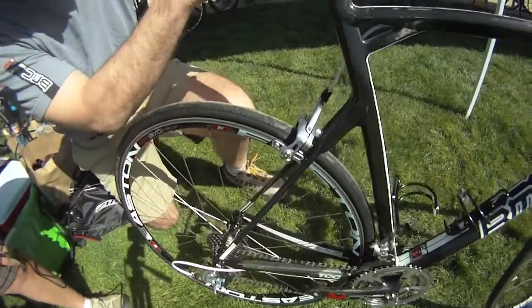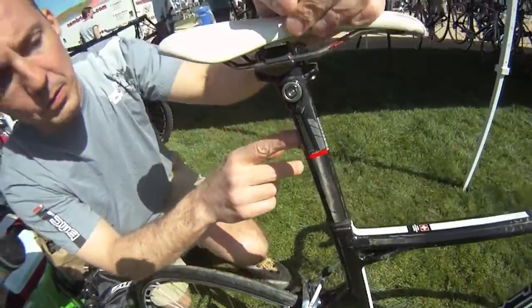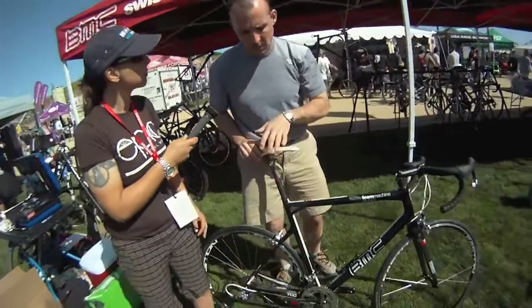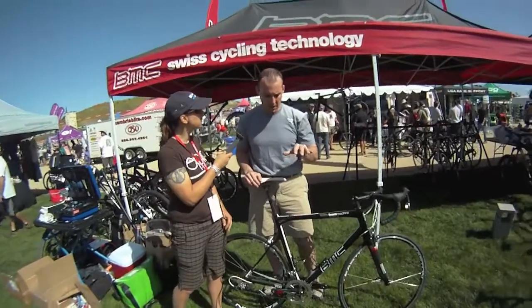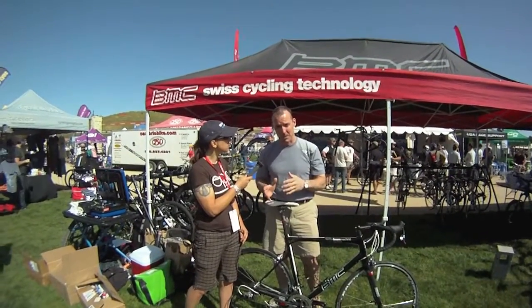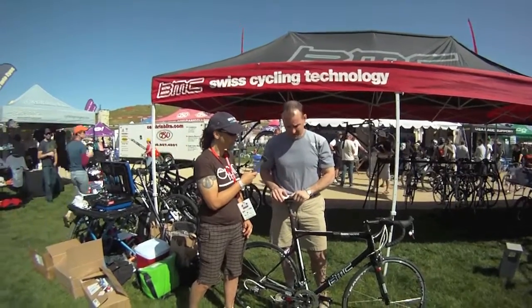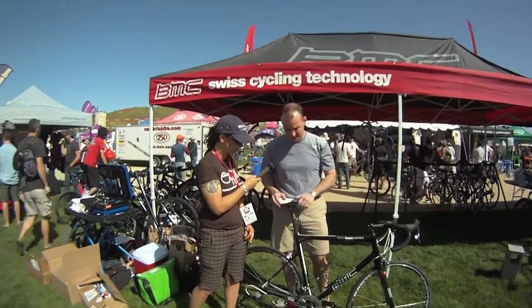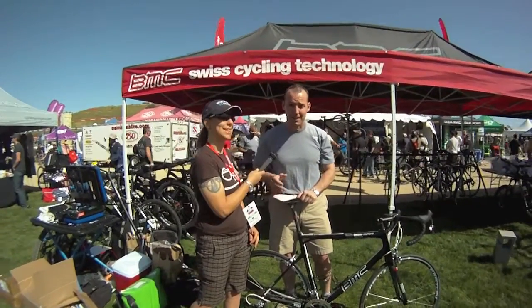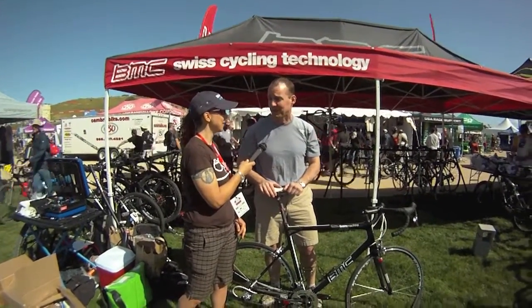You can see that same weave in the seat post — that is called our Tune Compliance Concept. We've been able to make a super high-end, super lightweight, race-ready efficient bike that is also extremely comfortable by putting a certain amount of carbon in the right areas. It's currently the bike of choice for Cadel Evans, George Hincapie, and select other riders on the BMC Racing Team.